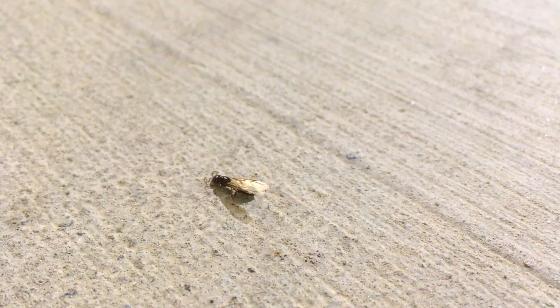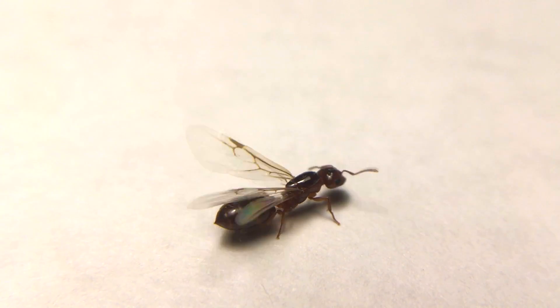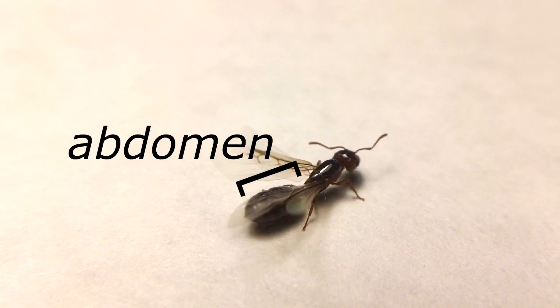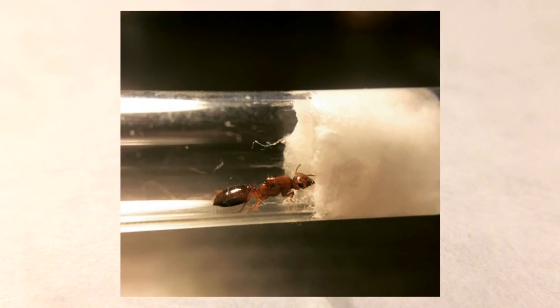When looking for a queen ant, you need to know how to determine whether they are a queen or an ant at all. A brief summary on identifying queen ants: queen ants have a larger thorax — the middle part of an insect — and larger abdomens, or the bottom end of an ant. They also have clear wings, or wing scars if they have taken their wings off.